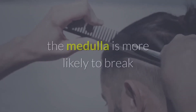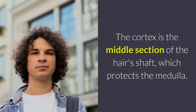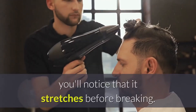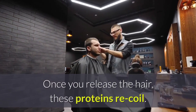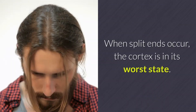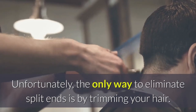When the medulla is in a damaged state, it is more likely to break and become affected by harmful chemicals and environmental factors. The cortex is the middle section of the hair's shaft which protects the medulla. It contains proteins which are twisted like a telephone cord — if you stretch a piece of hair, you'll notice that it stretches before breaking because you're straightening the twisted proteins, and once you release the hair, these proteins recoil. The pigments which give your hair its natural color are in the cortex, where they're protected by the cuticle's cells. When split ends occur, the cortex is in its worst state. Split ends result from severely damaged cuticles on the tip of your hair due to harsh chemicals, overbrushing, and excessive sun and water. Unfortunately, the only way to eliminate split ends is by trimming your hair.